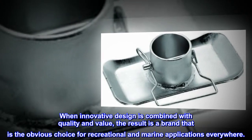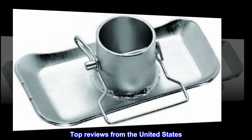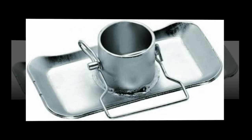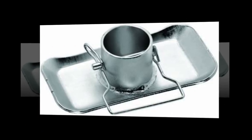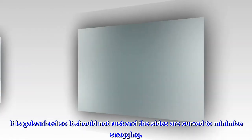Top reviews from the United States: fits as expected, easy to install. This footplate comes with a pin already installed in it, is galvanized so it should not rust, and the sides are curved to minimize snagging.